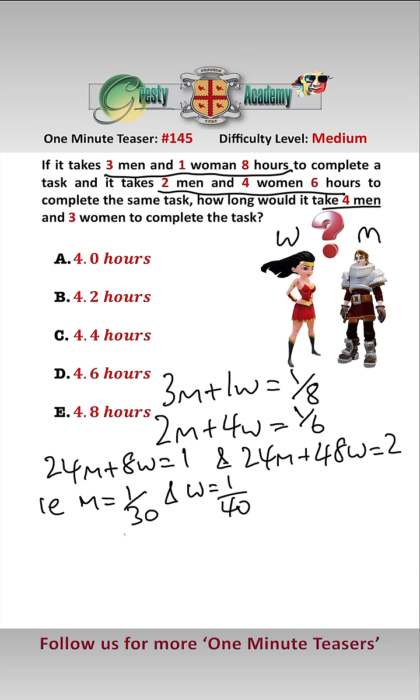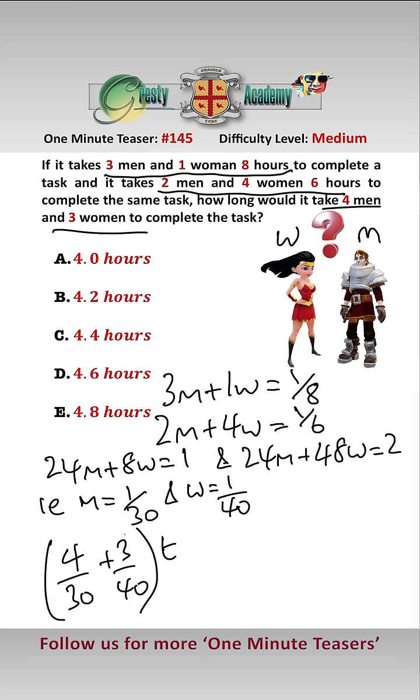Therefore, four men and three women would complete 4/30 + 3/40 of the task in one hour, multiplied by however many hours it takes to equal the whole task.